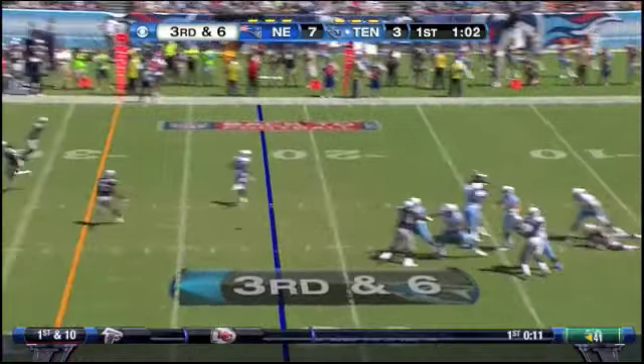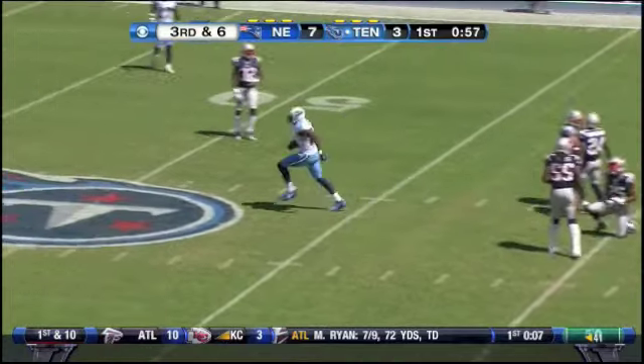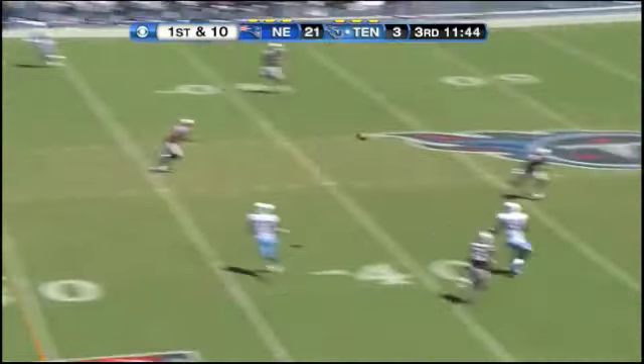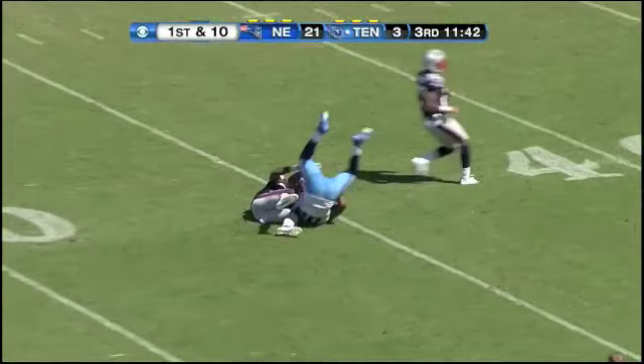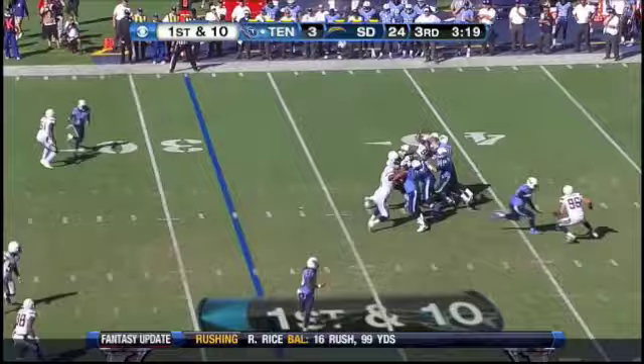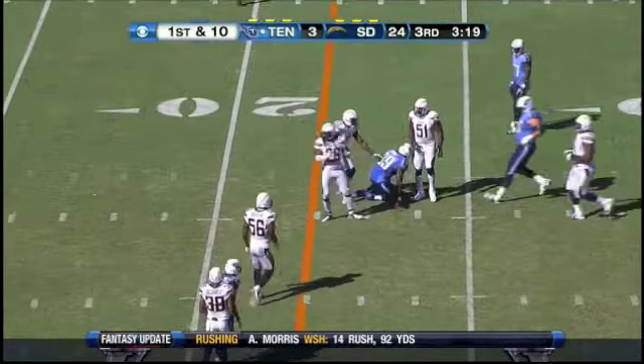Six different receivers from this one, and they're going to have seven different targets. It's Cook — Titans out of the shotgun first. Cook at midfield. Locker, high throw is handled by Jared Cook.